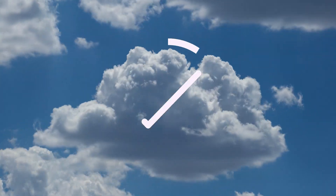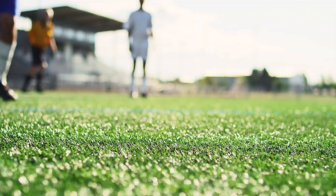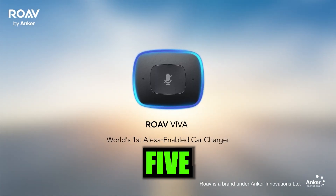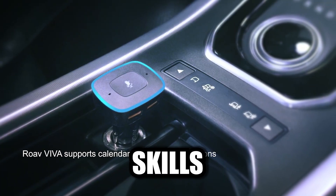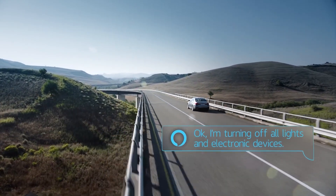You want to know the weather? Check. Need directions to a funky taco joint? Check. Curious about the latest sports scores? Check and mate. With over 45,000 Alexa skills, this isn't just driving — it's driving in the fast lane of technology.